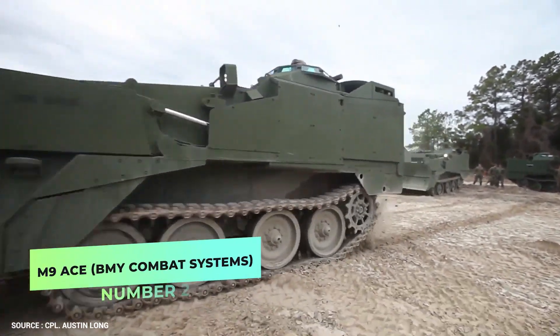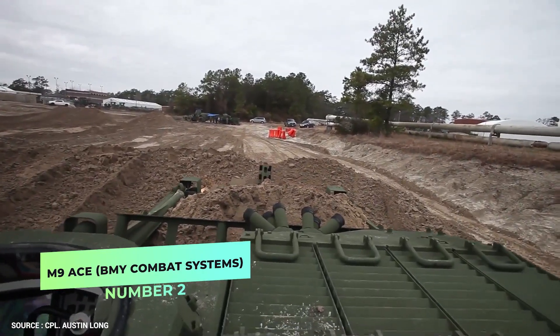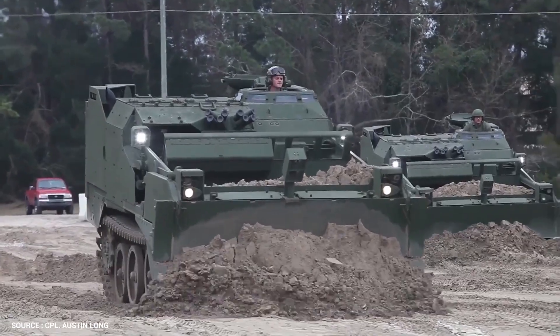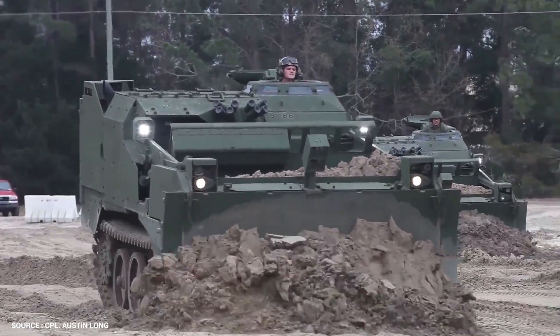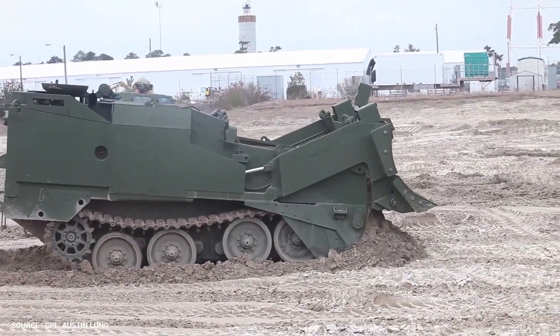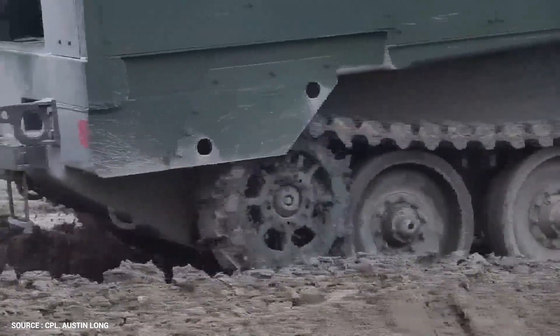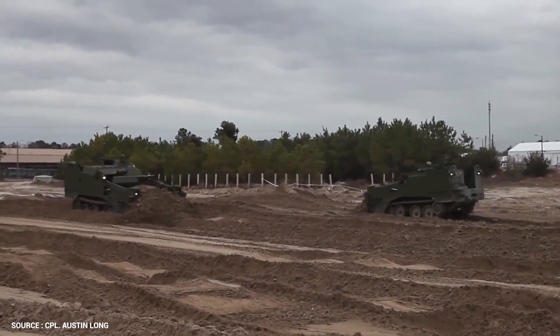Number 2. M9 ACE – BMY Combat Systems. A highly mobile, fully tracked armored earthmover, the M9 ACE is capable of supporting forces in both offensive and defensive operations. To improve their survivability, it performs essential combat engineering tasks, such as digging hull defilade fighting positions for guns, tanks, and other battlefield systems.